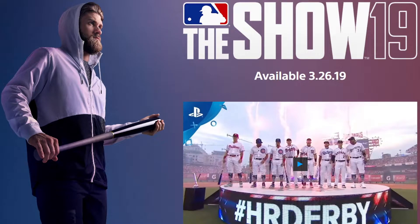Yo what's up, bringing you that MLB The Show. The cover athlete for MLB The Show 19 has just been announced — Bryce Harper will be gracing the cover.